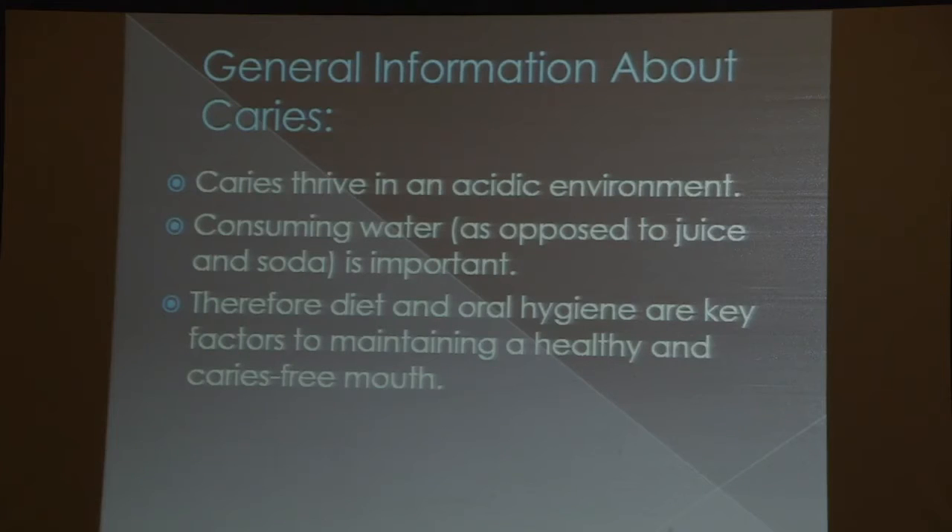A lot of people have a stigma about dental visits, so I don't see them until they're nine or ten years old and they have multiple cavities, and then we have to go to the OR. It's a lot easier to catch them at three or four years of age when they don't have cavities. The cavities have to live in an acidic environment — acid is the nidus for them to grow. So consuming water versus juice and soda is a very good thing, especially in the FOP community. Maintaining a healthy oral cavity is paramount for everyone, but especially for our FOP patients.